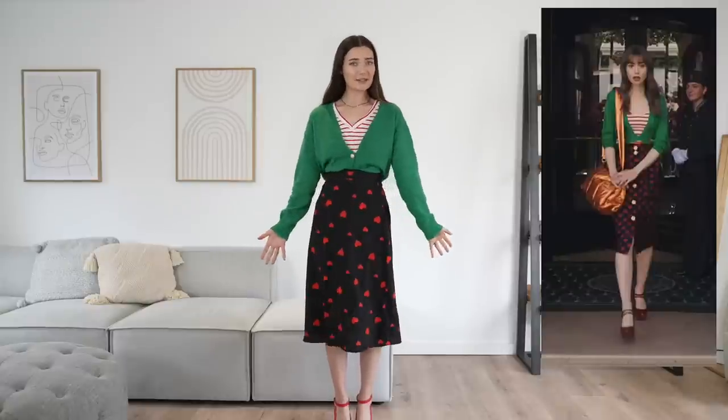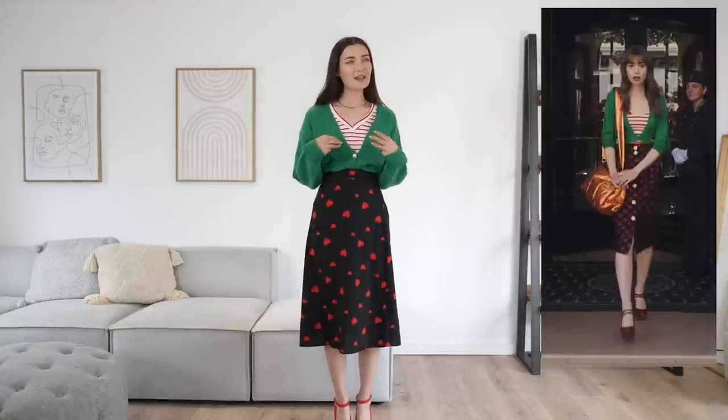Here is the next outfit and I honestly think this is probably the most similar recreation I've managed. The green cardigan is almost exactly the same color, we have the long black skirt with little hearts that took me hours to find, and the little red Mary Jane heels complete the look. I do feel just a little bit like a grandma in this - maybe it's giving cool grandma vibes. This look is definitely a little mature for me, but as far as Emily's outfit goes this is quite similar. I'm going to give this an eight out of ten.